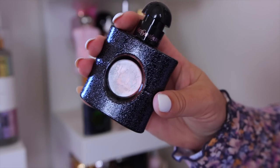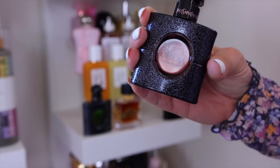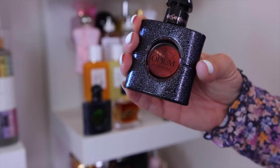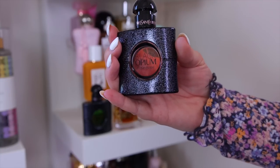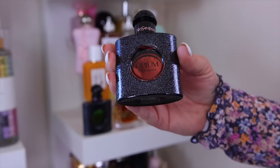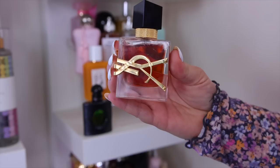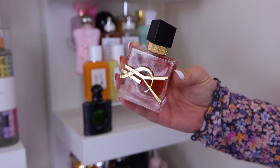That leads us to the OG Black Opium, which I think I can let go. Even though I love it, I already have my spring version and my fall/winter version, so I don't really reach for the original as much. It's something I'd maybe keep in a mini but not a full size, so we're letting this one go.